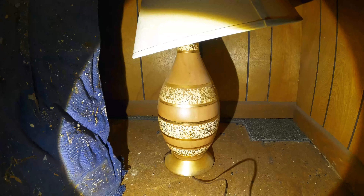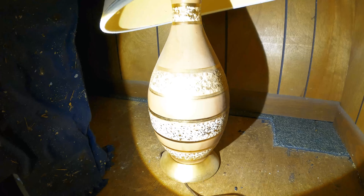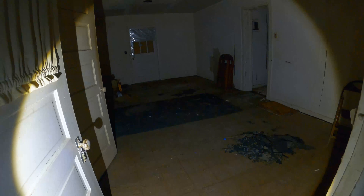Let's see the little design here on the lamp. Here we have more furniture around the corner, still in good condition.